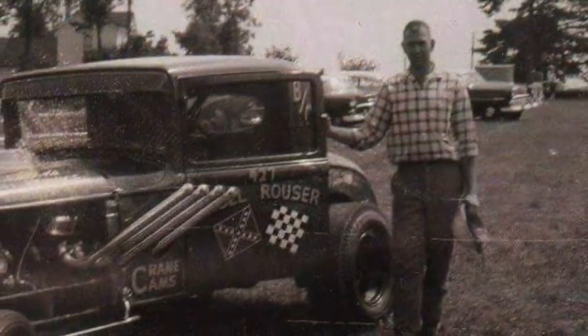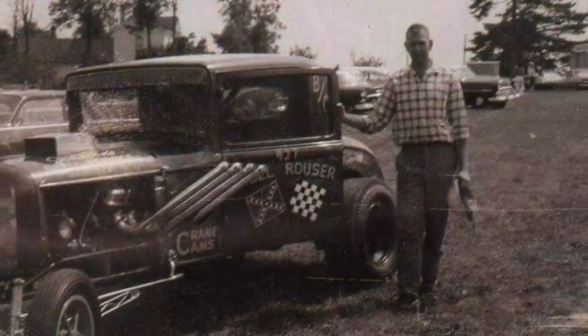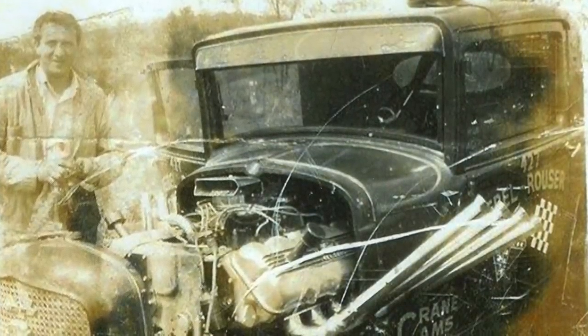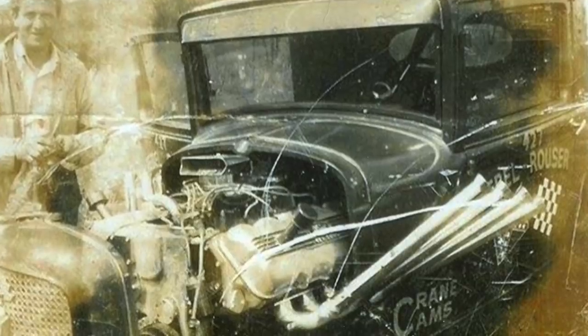By 1967, Denzel was ready to get out of drag racing altogether, so he sold the car to a guy named Vernon Bradley, who then sold it to Melvin Taylor. Melvin went by the nickname Snooki, and he took this car to the next level — he put a 427 cubic inch single overhead cam Ford motor in it, the ultimate drag racing engine of the 60s. With the new cam engine in it, the car ran its best time ever: a 9.32 at 144 miles per hour.